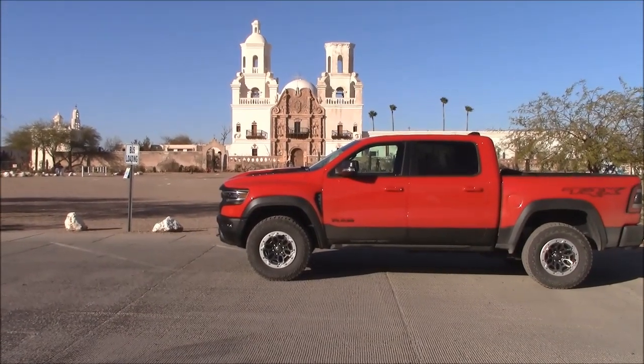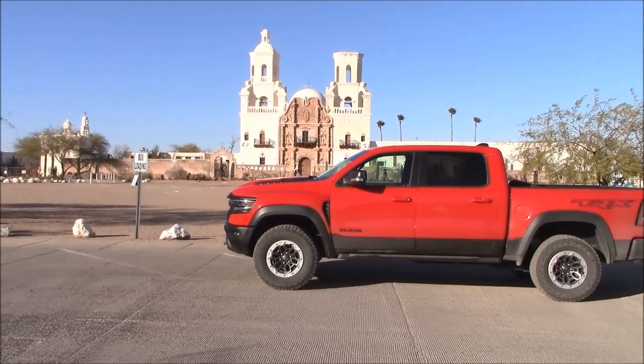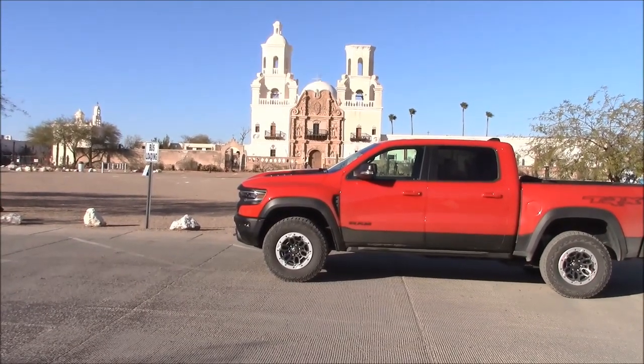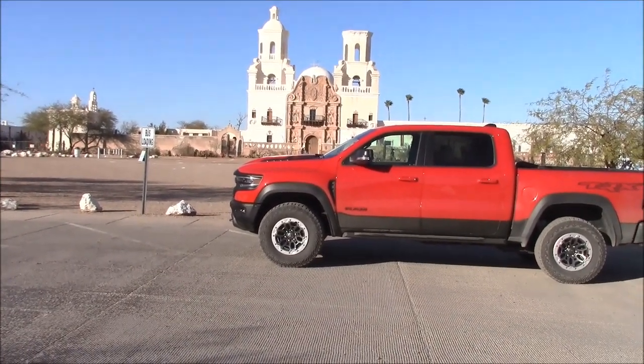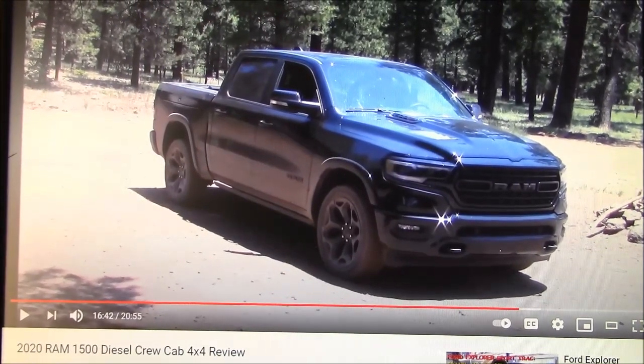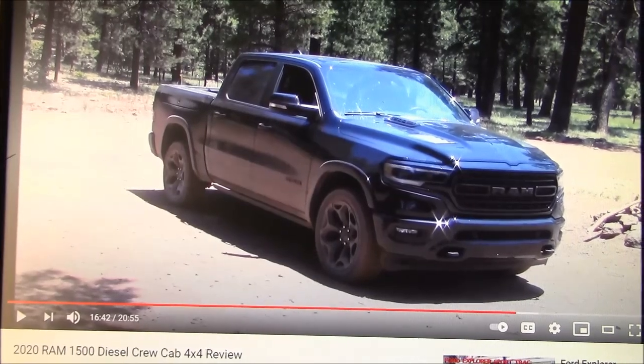I was going to do a burnout in front of the mission here, but the tribal police get a bit upset over that, so I won't. One of the biggest complaints you hear nowadays is the price of trucks and how they seem to keep going up and up.